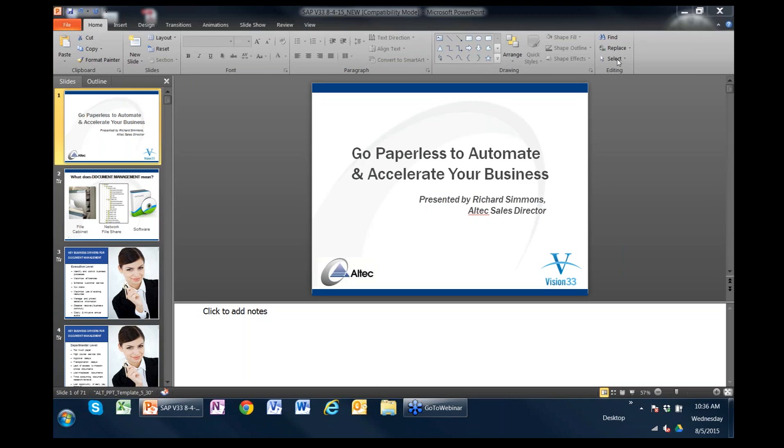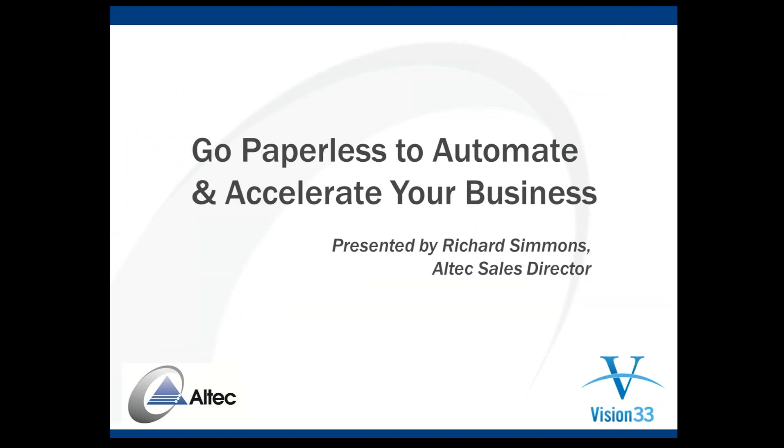Thank you, Carl, and thank you for the introduction and the announcements. Thank you, everyone, for being here. As Carl said, my name is Richard Simmons, and unfortunately my name really is Richard Simmons — I'm going to be stuck with it for life. My goal today is to talk through going paperless and automating and accelerating your business processes.